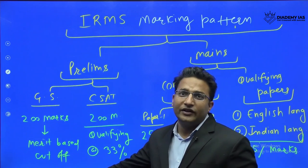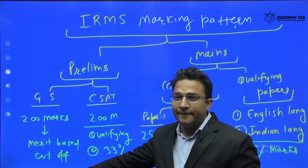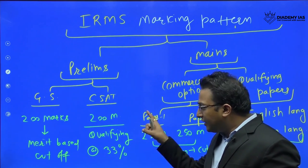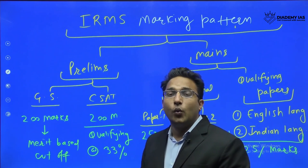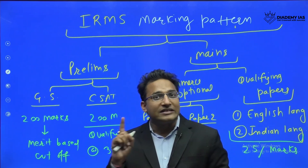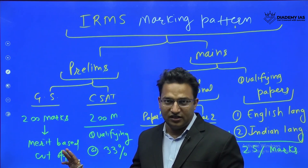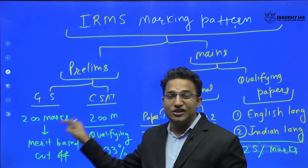The second paper is CSAT — Civil Services Aptitude Test — which also has 200 marks. However, this is a qualifying paper based on a qualifying criteria. You need to score one-third of the marks, which is 66.67 out of 200. There is no merit-based cutoff; it is purely a qualifying paper. So in the prelims, General Studies is the main paper for the cutoff.